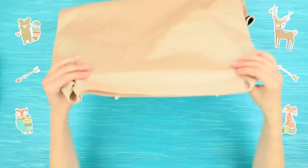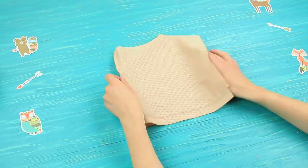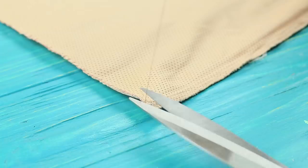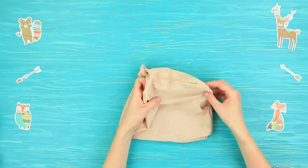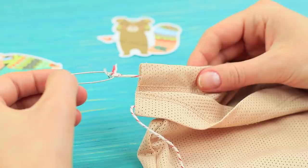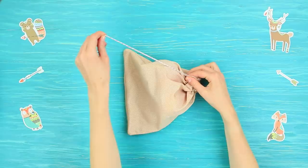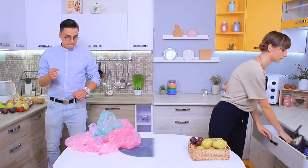Cut an old stained tank top into two parts, turn it inside out, and sew a bag! Turn it right side out, pass a cord through the top edge, and tie the ends of the cord. Put in fruit and close the bag. These bags are easy to fold and they don't take up a lot of space!